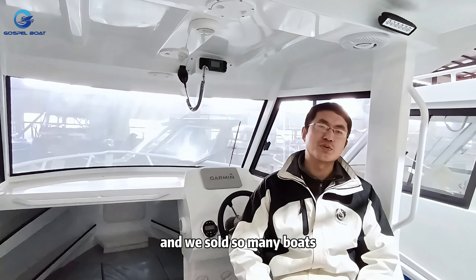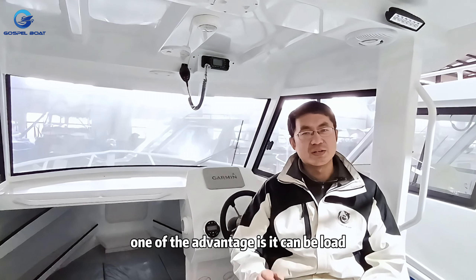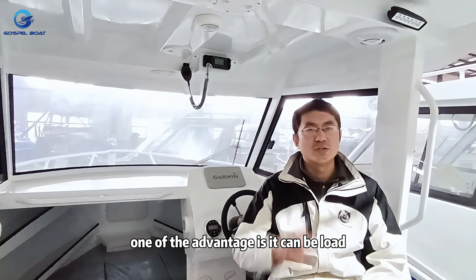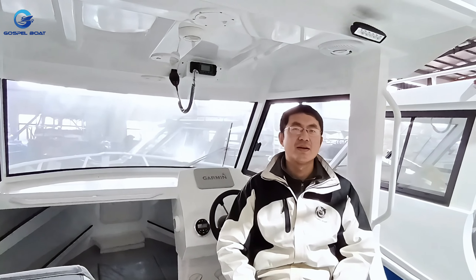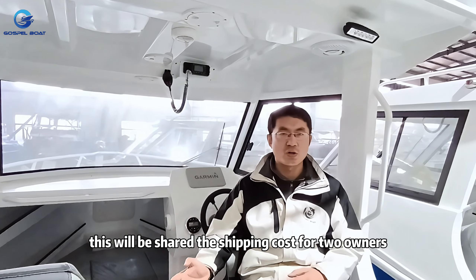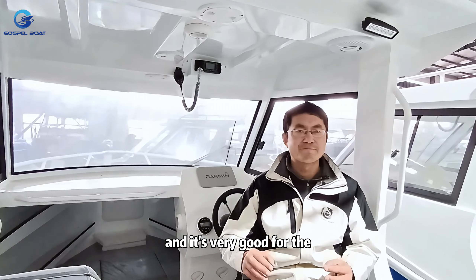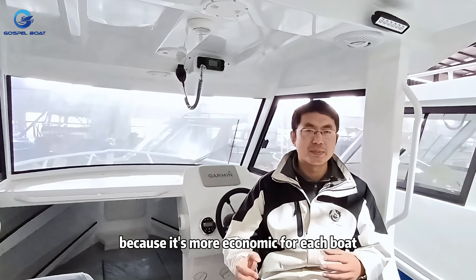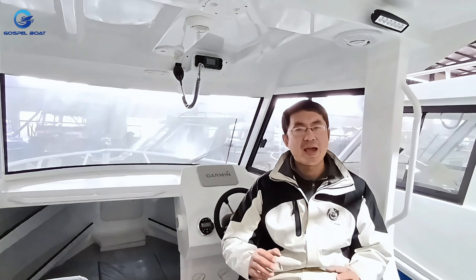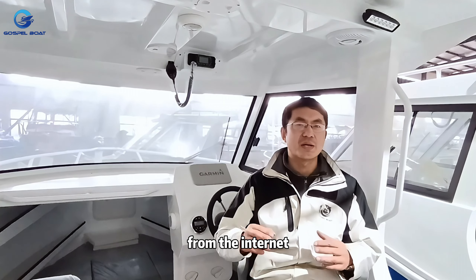One of the advantages of this boat is that you can load two units into a 40HQ container. This helps share the shipping cost between two owners, which is very good for dealerships to sell because it's more economical for each boat.